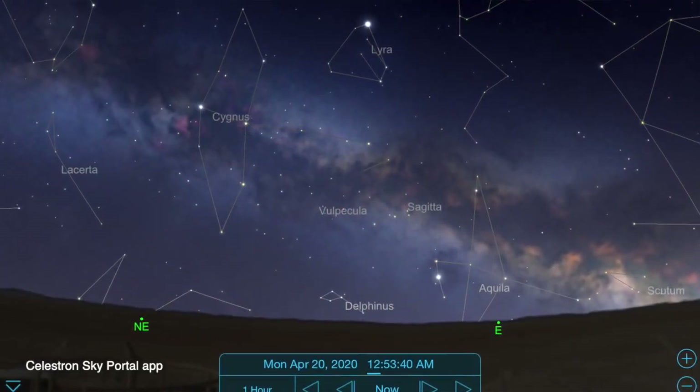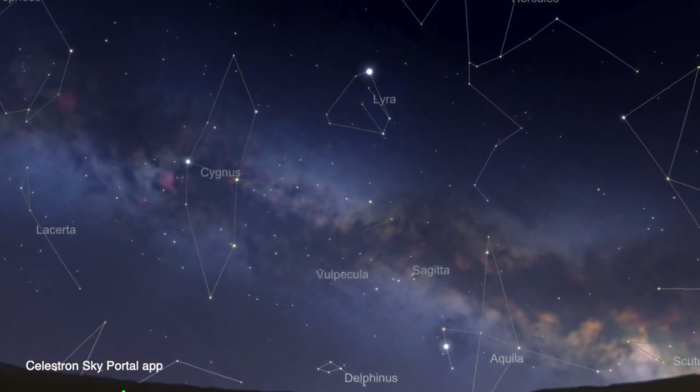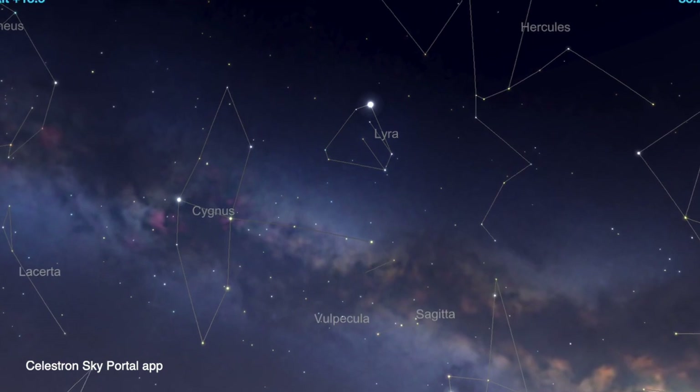As for where to aim the camera — that's the $64,000 question. Showers are named after the constellation from which they appear to originate, called the radiant point. In the case of the Lyrids, after midnight look for the brightest star in the eastern sky: Vega, in the constellation Lyra. This is the radiant point for this shower. However, meteors can appear at any point of the sky that night. I plan to aim towards Vega with a minimum horizon at the bottom of the frame and hope for the best.